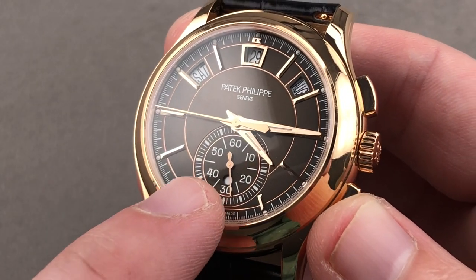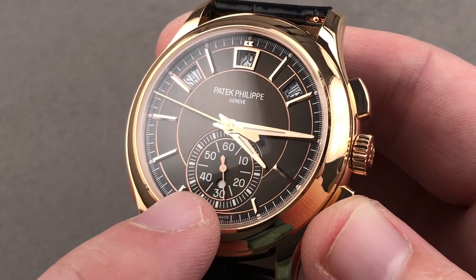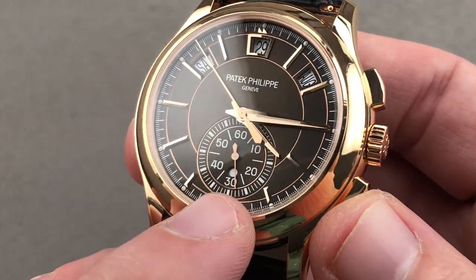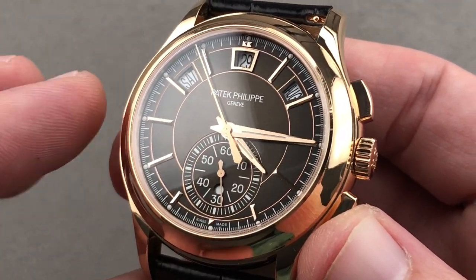There is an AM/PM indicator — that little hollow at 30 on the register. When it's dark, don't use the calendar pusher adjusters. When it's light, you're safe to use the pusher adjusters.